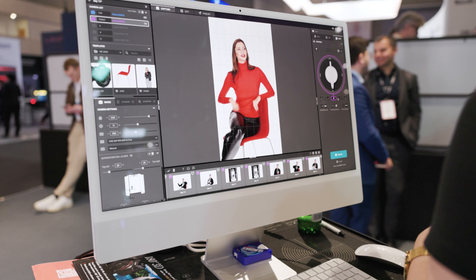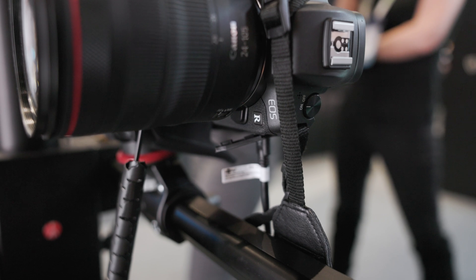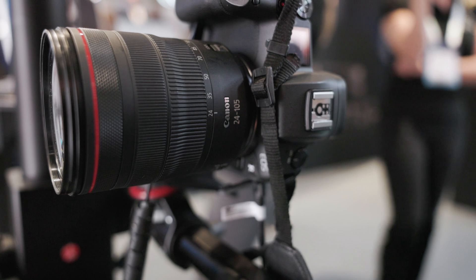All this control comes from a control panel on the computer, so you can adjust the camera, lights, and turntable in one place. We have our EOS R-series camera with an RF 24-105mm lens here today.